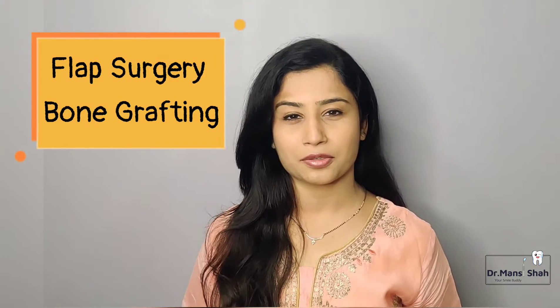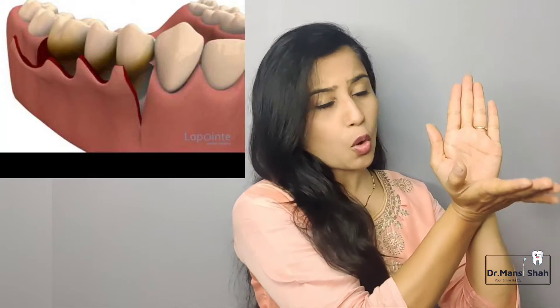Today we are going to discuss about flap surgeries and bone grafting surgery. In flap surgery, your gums are treated. The dirt, plaque, or calculus is removed — deep tissue cleaning from the roots is done, and all the dirt lodged inside is removed. The flap, that is a portion of the gums, is opened up by cutting it, everything inside is cleaned, and then the flap is closed and stitches are given.